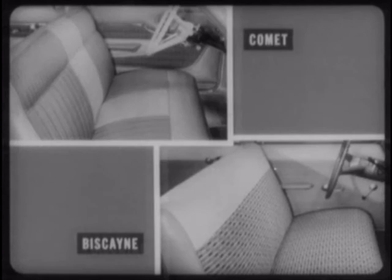And pleated upholstery with contoured front seat back, much richer looking than the plain, less expensive, unpleated upholstery on Biscayne, Savoy, and Fairlane.